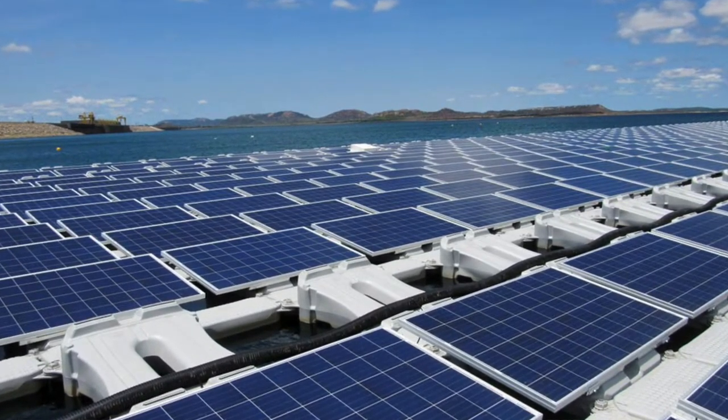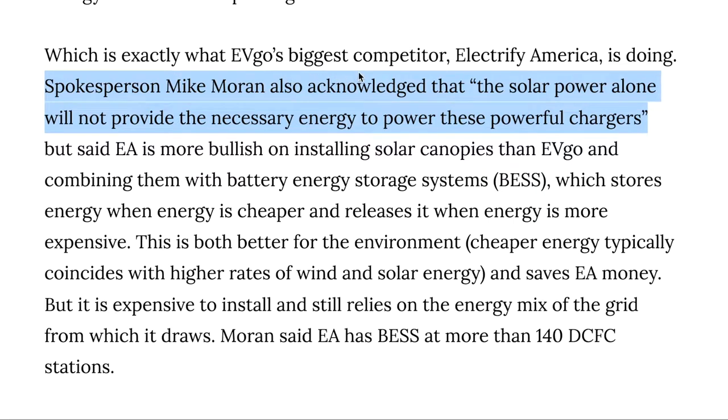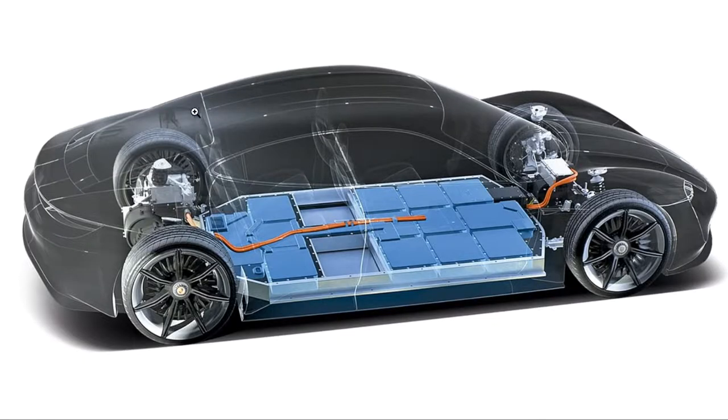A spokesperson for EVGO basically admitted that, and that's why most EVGO stations don't have solar canopies. Even though a lot of people are gonna have to admit that solar power alone will not provide the necessary energy to power these very powerful chargers, technically it's a net positive because it does something. But you gotta remember the EV mindset that people are gonna have is so much different.